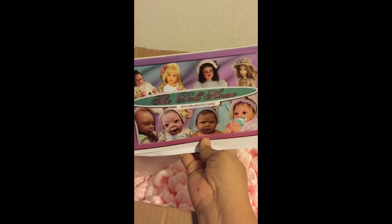So this is the little booklet they gave me. It's the new one, 2015, and I'm so happy.